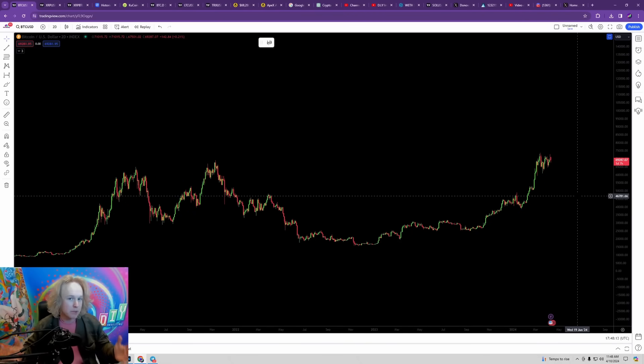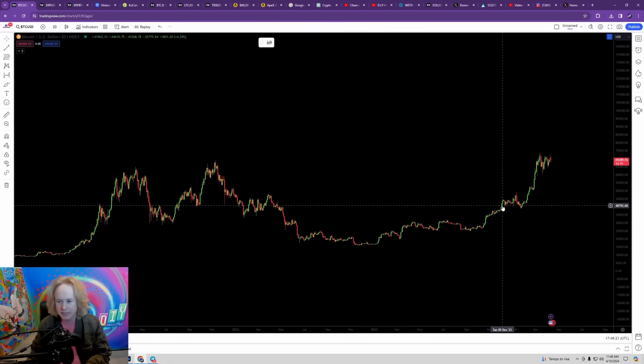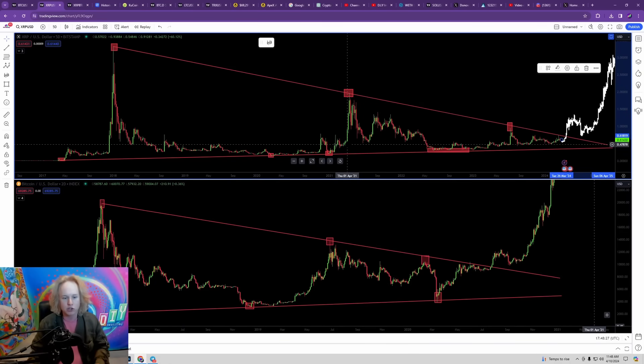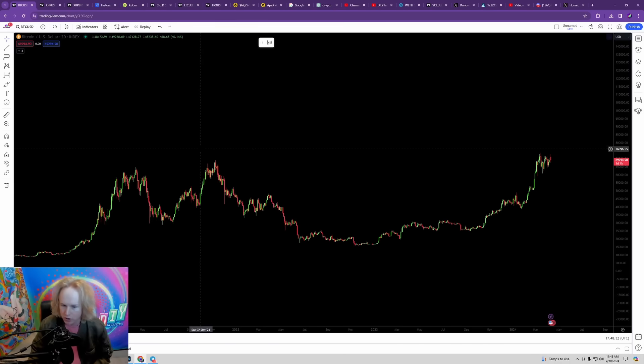Hello everybody and welcome to another video of DIY investing. I have a special breakdown covering one of my favorite altcoins that I think is going to be providing some of the biggest gains over this cycle. We're going to start with some Bitcoin analysis and then take a look at a fractal I've drawn on the XRP chart that I think is about to be exploding very soon.